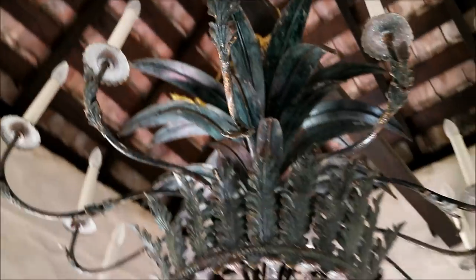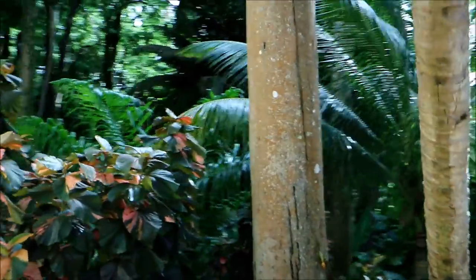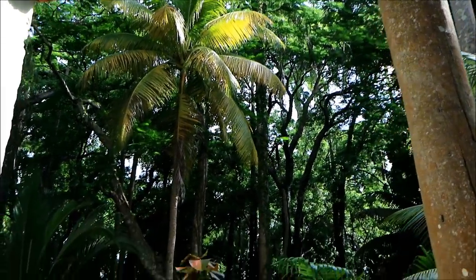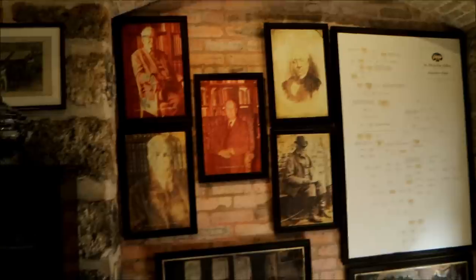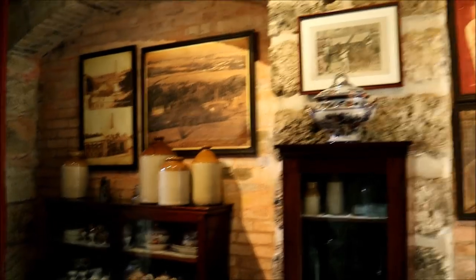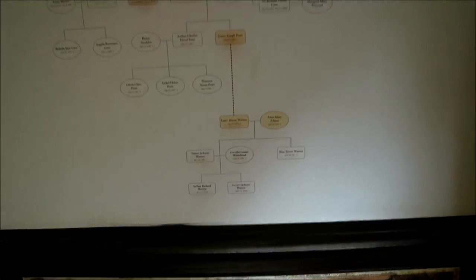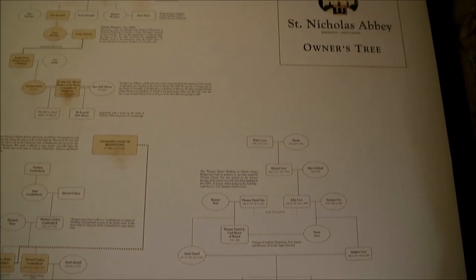Look at that — they have a chandelion here, papaya. Very elaborate too. I just love the sort of jungle feel like this. And the noise you're hearing sounds like doves or pigeons — could be wrong, maybe one of you could correct me. The history of the plantation here is very well documented — some old pictures, and this is the family tree of Saint Nicholas Abbey.